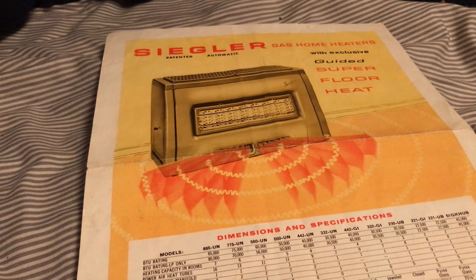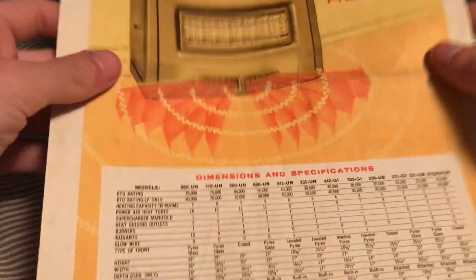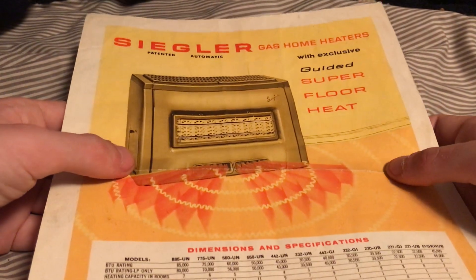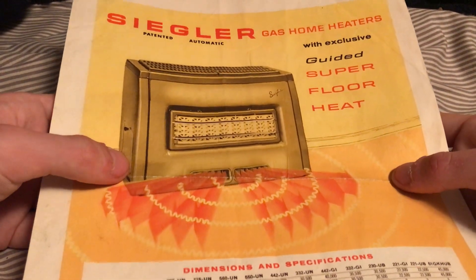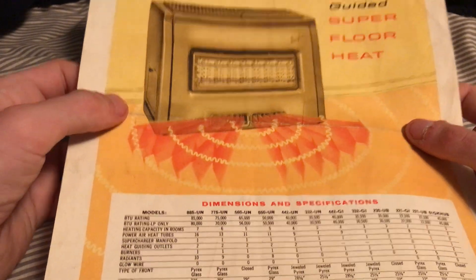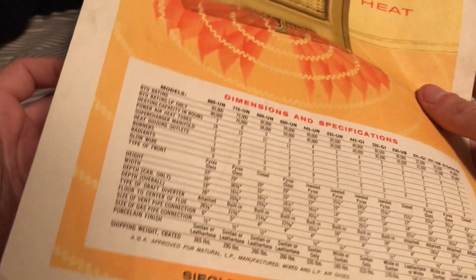My aunts and uncles' heaters are actually still going. They are a lot of work to keep up and going, but you just don't find good quality heaters like this anymore. This was back in, like, 1950.